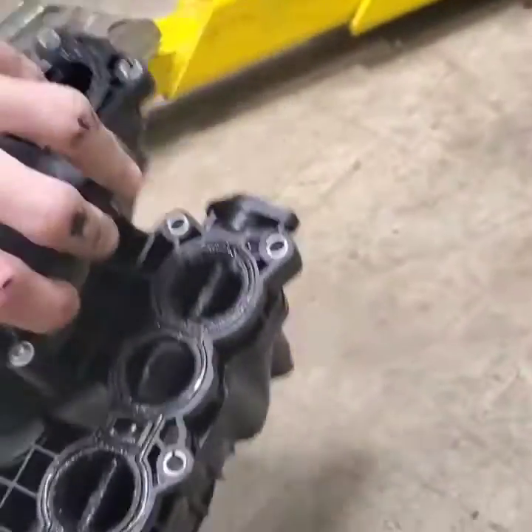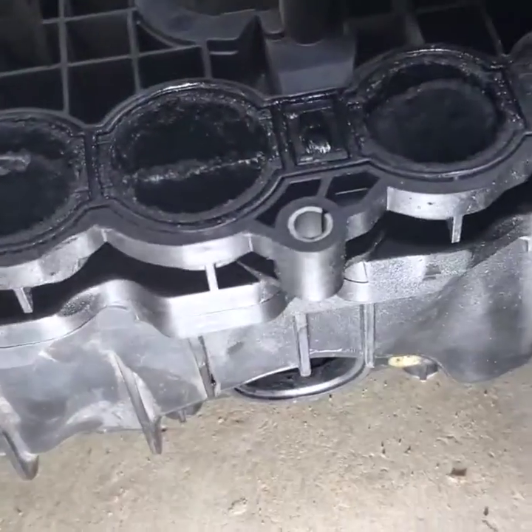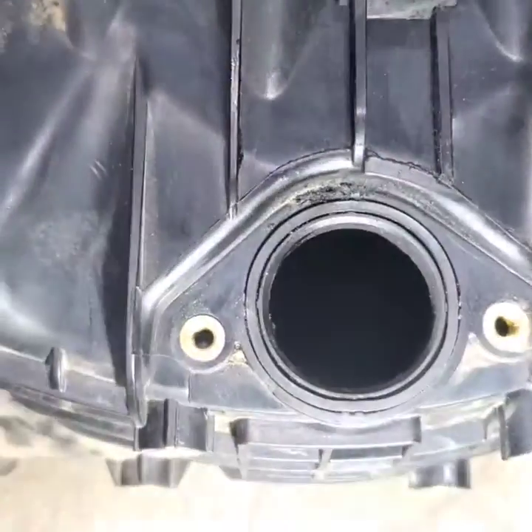Let's look into the EGR tube portion of it and see if we can get some light in there. Let me grab a flashlight real quick and give you guys a nice little shot down inside of there.